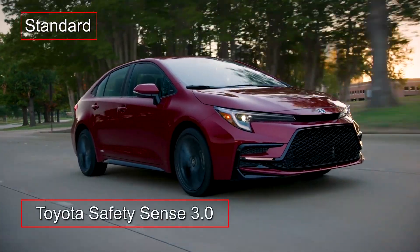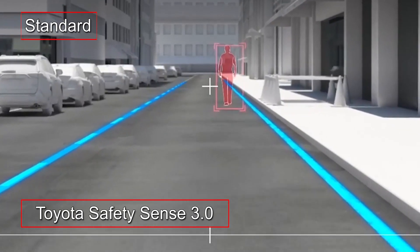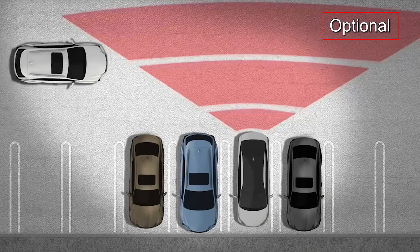Standard Toyota Safety Sense 3.0 includes a pre-collision system with pedestrian detection, lane departure alert with steering assist, and dynamic cruise control. Blind spot monitoring with rear cross-traffic alert is optional.